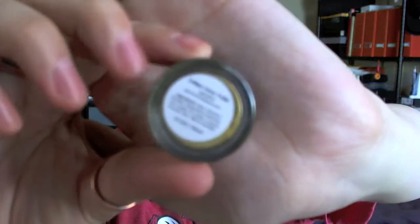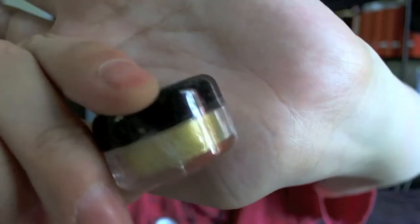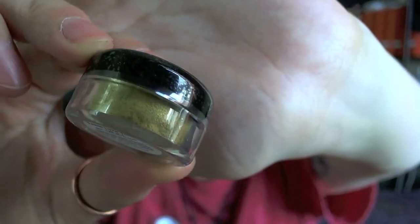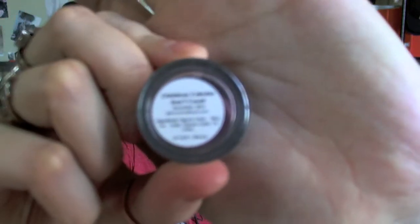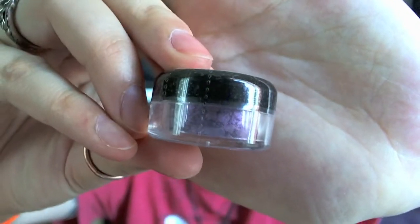Next one is from the April 2013 collection. This is called Fellas Love Yellow — I like the name. It's supposed to be yellow, but it looks kind of greenish, so it's like a greenish yellow color. From December 2013, this is Christmas Calories Don't Count, and it's a pretty nice medium purple color.